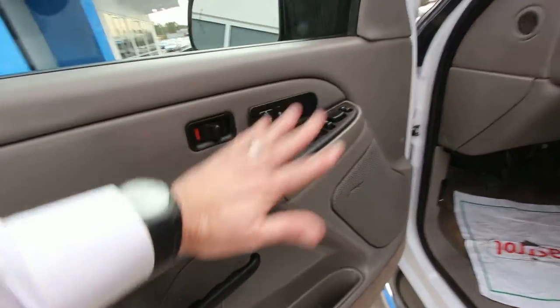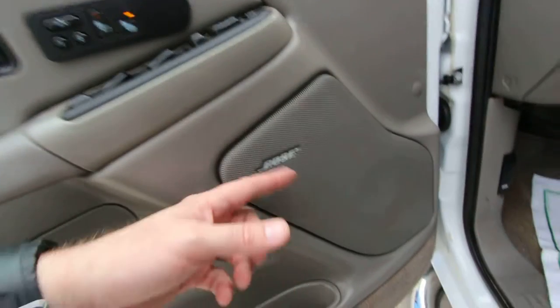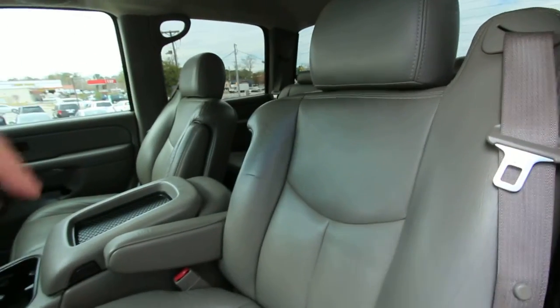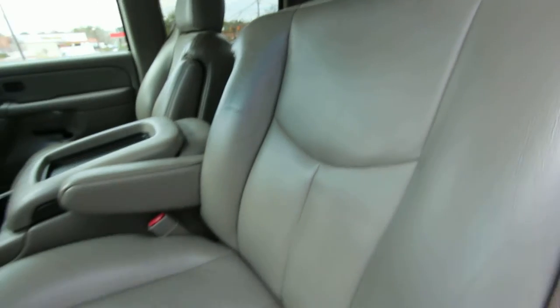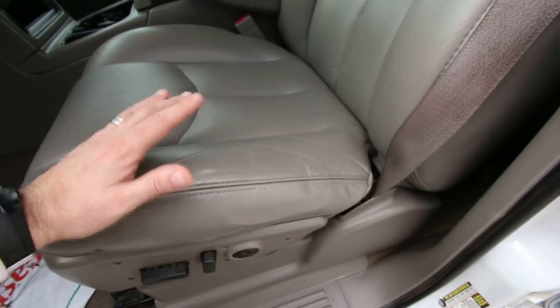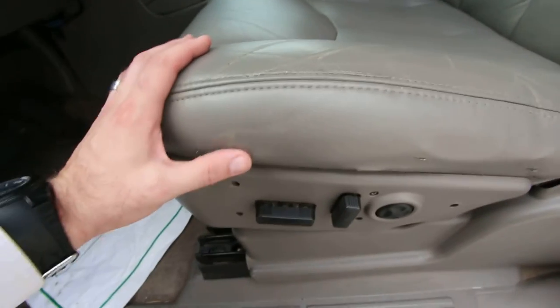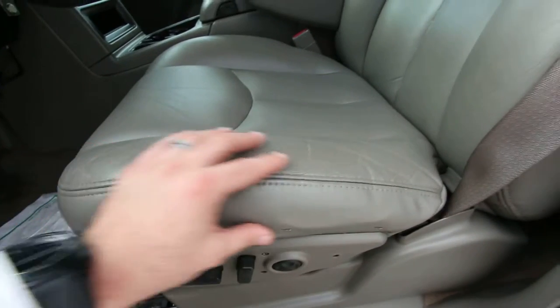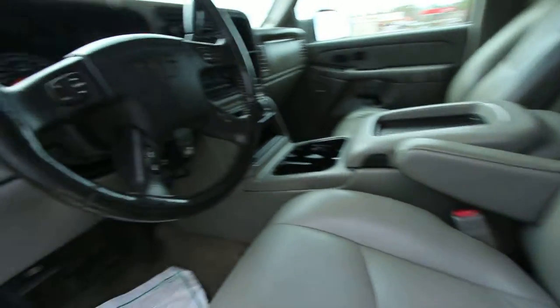Does have power windows, power door locks, power mirrors. Has heated seats. And this one's got a Bose stereo system, which is nice. Being an SLT package, it will have leather — as you can see, you've got the gray leather in here. Being an 05, it's got a little wear on it. Right here is a spot that gets brushed up against and sat on a lot, so there's a little bit of discoloration going on. But that's pretty common on trucks getting in and out, having to step up and all that.